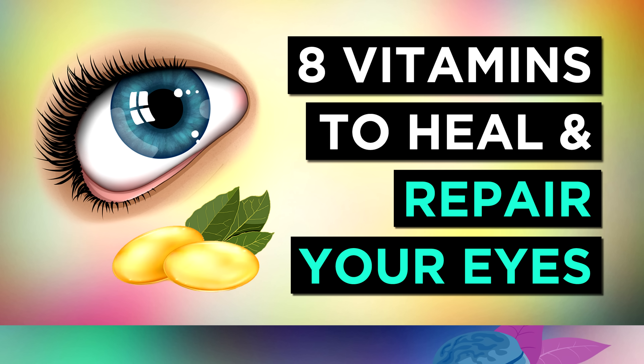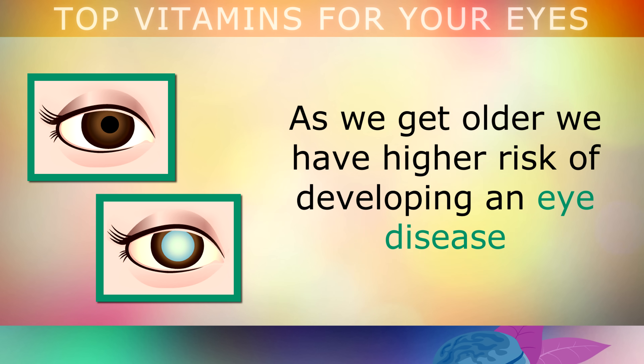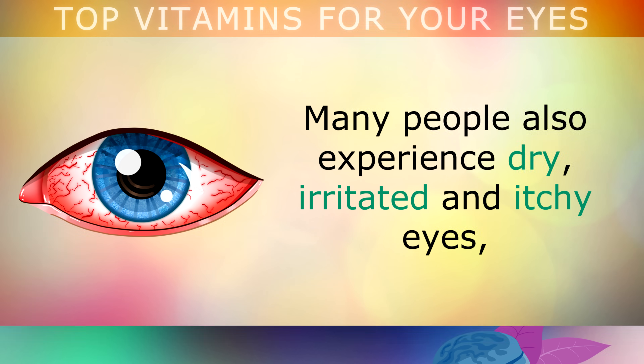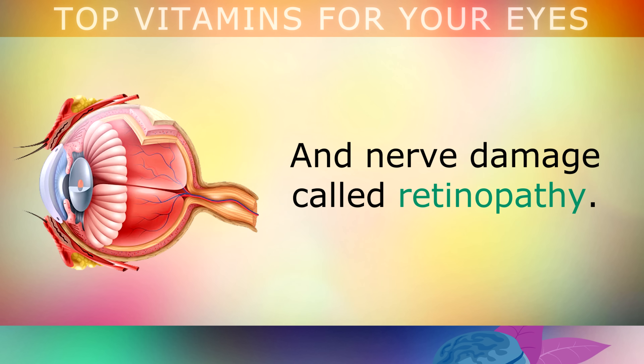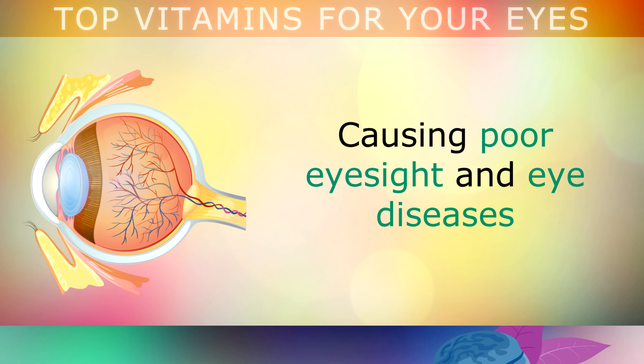The Top 8 Vitamins to Repair and Protect Your Eyes. As we get older, we have a higher risk of developing an eye disease such as glaucoma, macular degeneration or cataracts. Many people also experience dry, irritated and itchy eyes, eye strain from staring at phones and computers, and a type of nerve damage called retinopathy. If you don't eat enough vitamins and minerals, the nerves and the tiny blood vessels in your eyes can become damaged, causing poor eyesight and the eye diseases just mentioned.